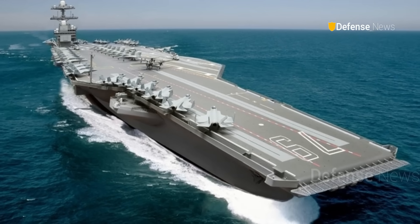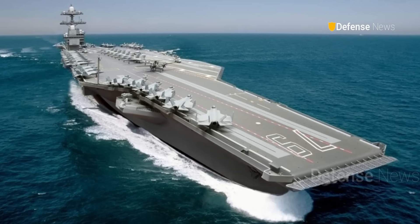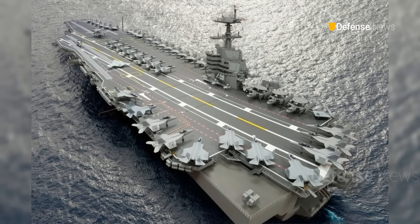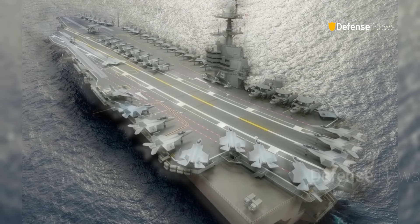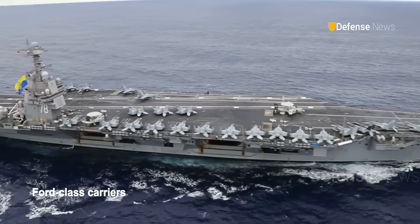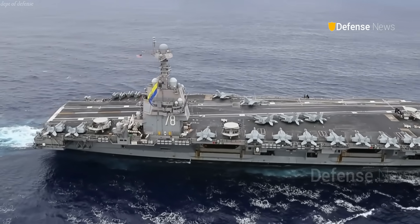Unlike earlier plans, the ship is being delivered fully equipped from the start. This includes systems to support F-35C Joint Strike Fighters and the Advanced Enterprise Air Surveillance Radar. Congress required that all Ford-class carriers be delivered ready for fifth-generation aircraft.